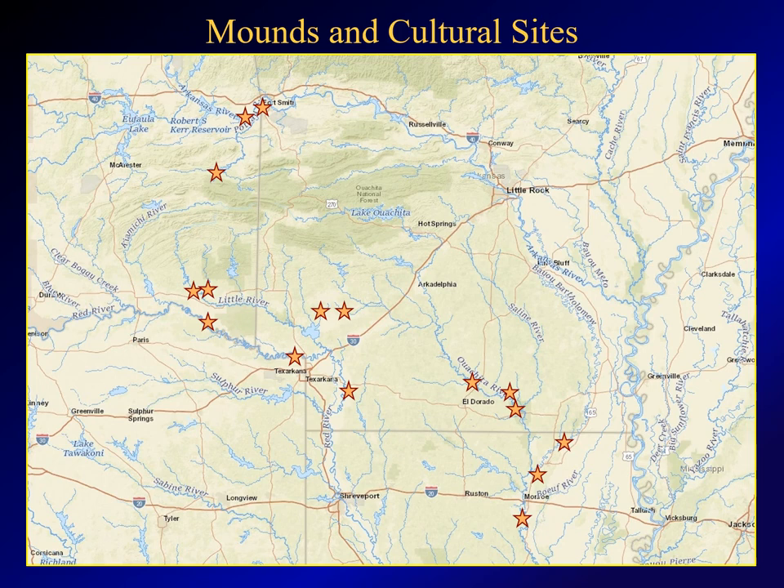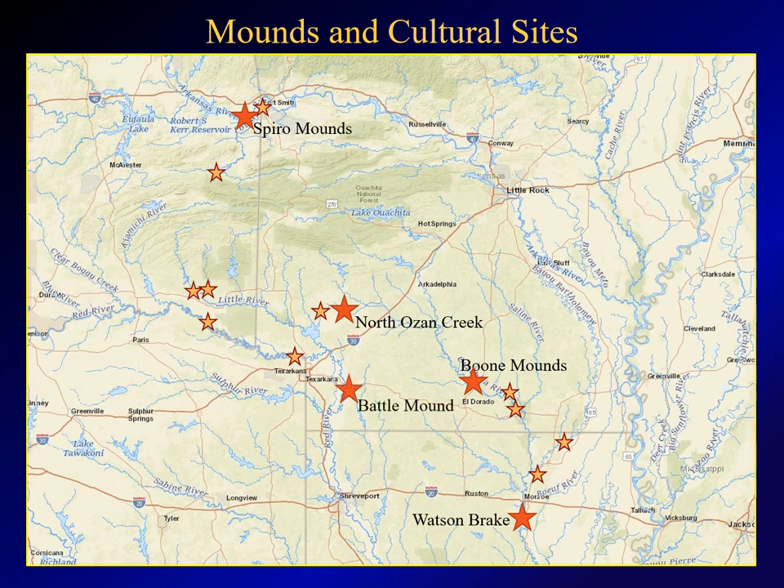Another thing I discovered is that a number of these mounds are located adjacent to archaeological sites. This map shows the location of a number of the better known sites located with mound clusters, and I'll show examples of five of them. I'll start with the Watson Break site in northeastern Louisiana, then the Boone Mound site on the Ouachita River, the mounds at North Ozan Creek in southwestern Arkansas, the Spiro Mounds in eastern Oklahoma, and I'll finish with the area around Battle Mound on the Red River.